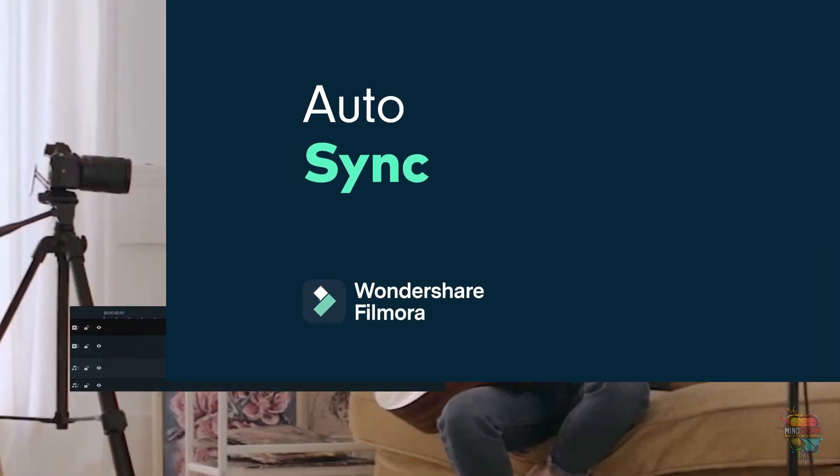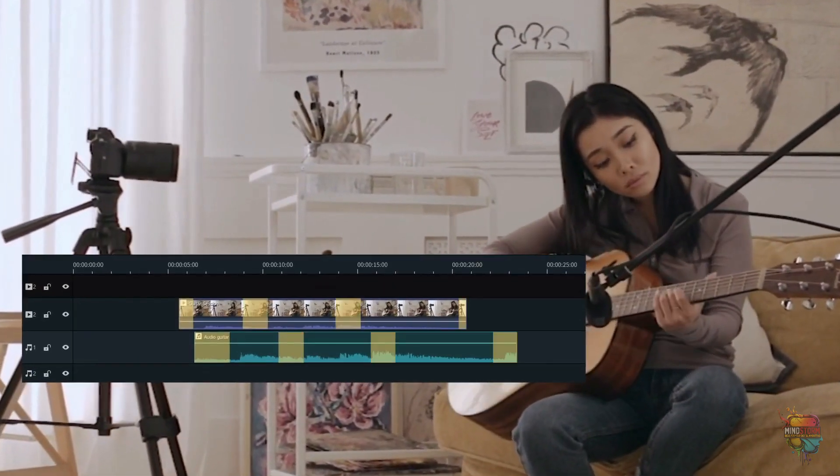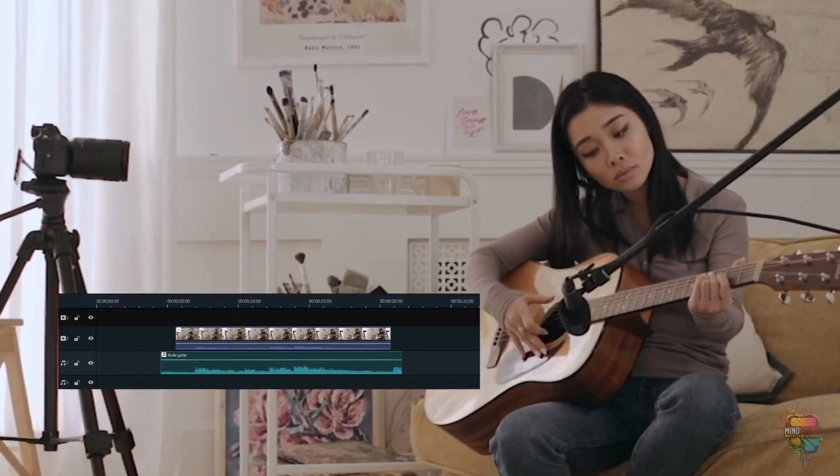Auto-sync. Automatically align audio and video captured by multiple devices in the same scene.